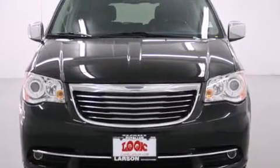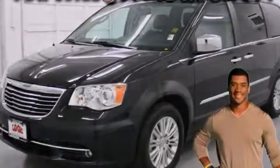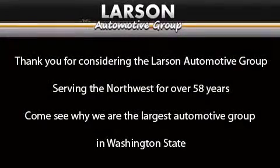Contact us today and schedule your opportunity to see this automobile in person. Thank you for considering the Larson Automotive Group, serving the Northwest for over 58 years.